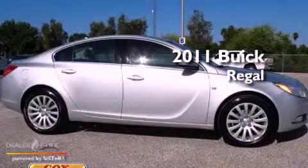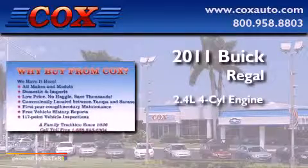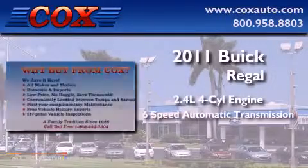This is a 2011 Buick Regal. It features a 2.4 liter 4-cylinder engine and a 6-speed automatic transmission.